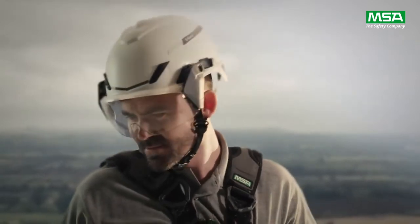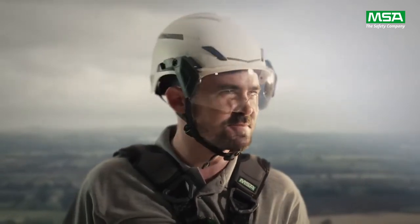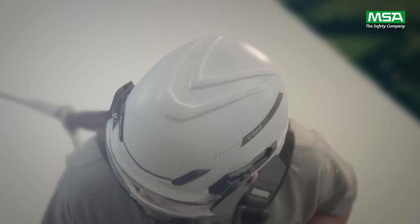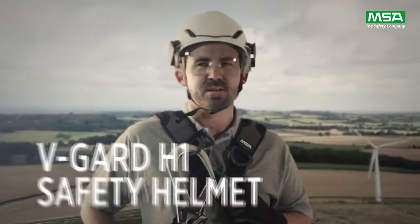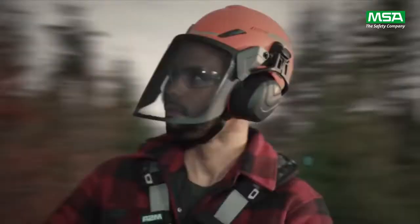What separates you from everyone else is more than 300 feet of confidence. What separates the new MSA V-Guard H1 safety helmet from every other Work at Heights option is more than 100 years of safety experience.